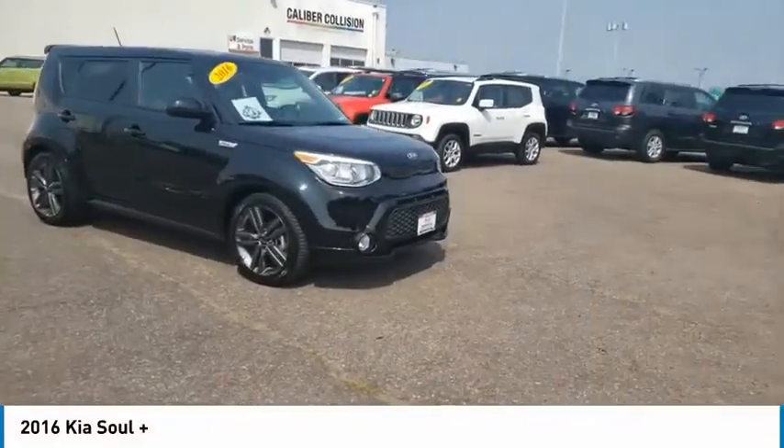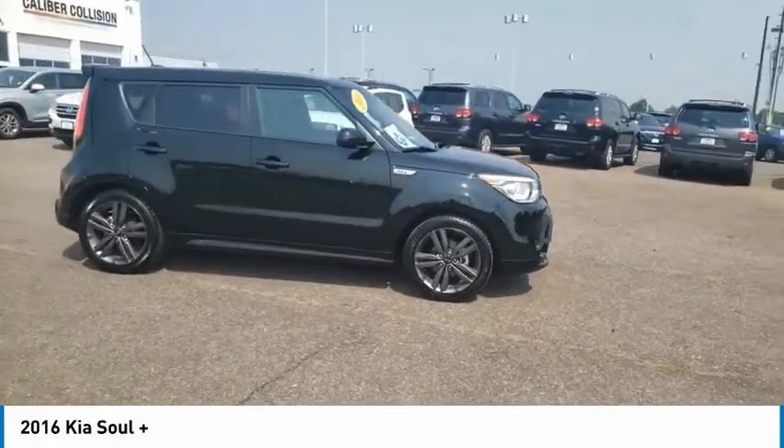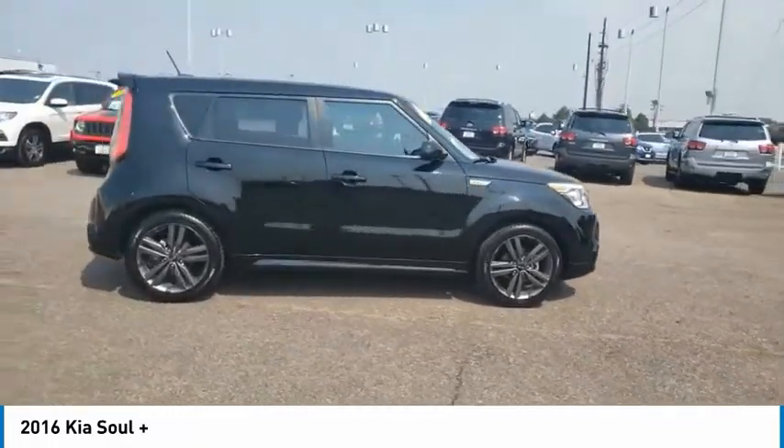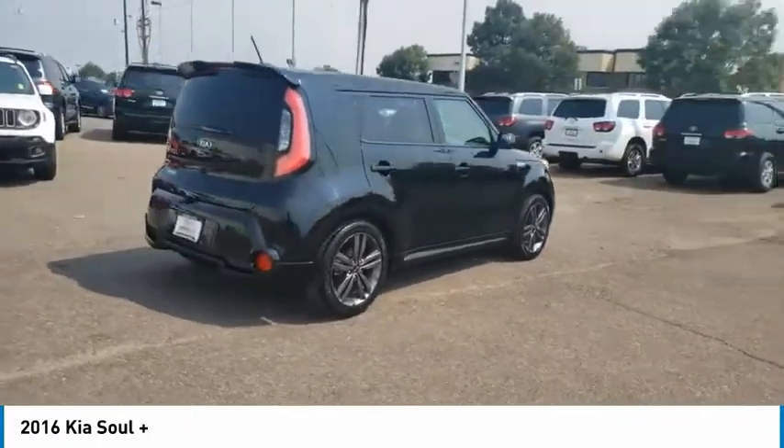Take a ride in the 2016 Soul. The Soul is quick and ready with its innovative, catchy style, a sharp, roomy, and well-fitted cabin, and a comprehensive list of safety and fun features.